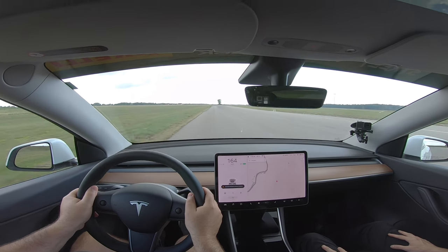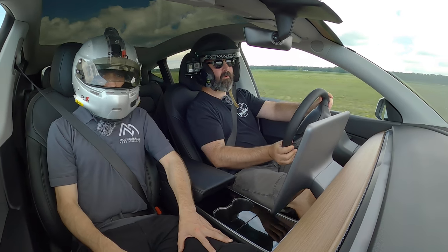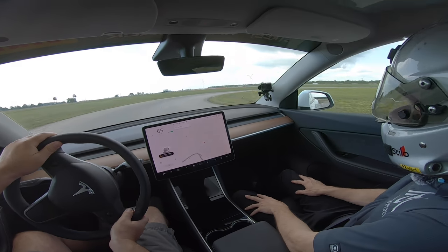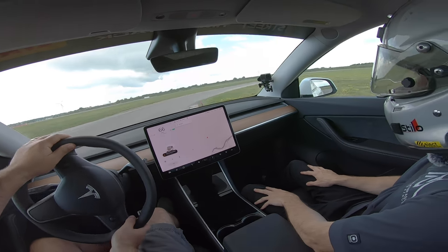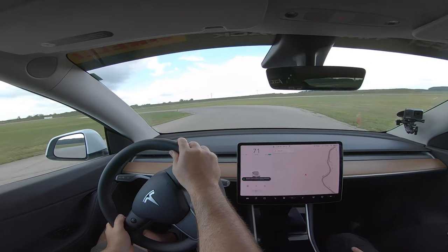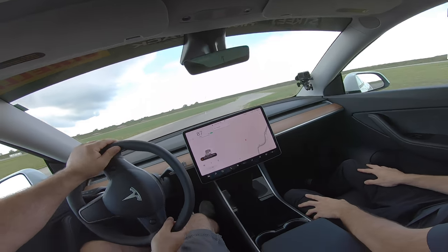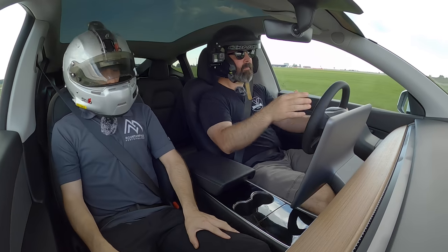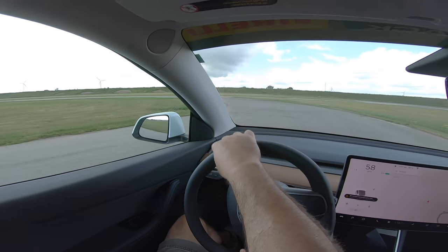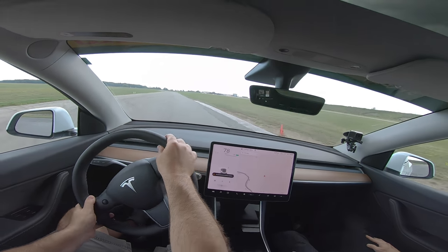That's where you get the lap time — in the straightaways. Being 4,400 pounds, braking needs to be considered, but you can brake pretty late. It's got lots of grip. With the big 285s the turn-in is really instant. It's not wanting to understeer a whole lot — just drive it like the Model 3.